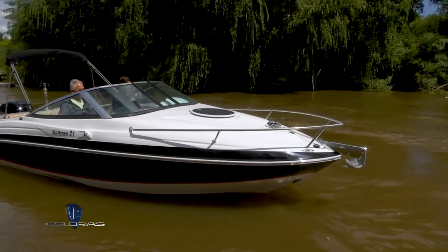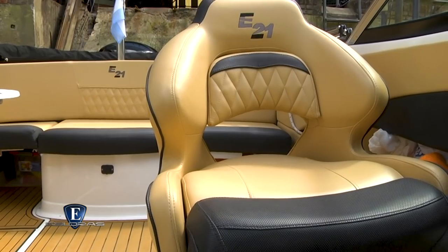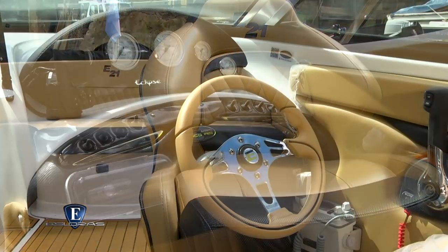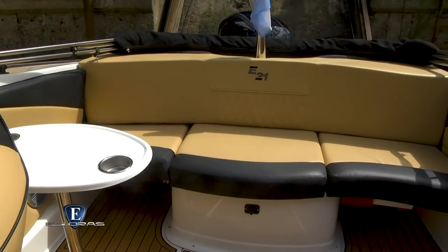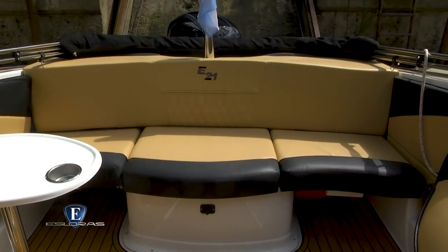¿Cuáles son las comodidades? Primero las del cockpit. El cockpit es mucho más cómodo porque tenemos mucho más espacio dentro, se tiraron las consolas 30 centímetros para adelante, entonces no quedamos tan apretados. Eso también cambió el centro de gravedad de la lancha y hace que navegue mucho mejor.